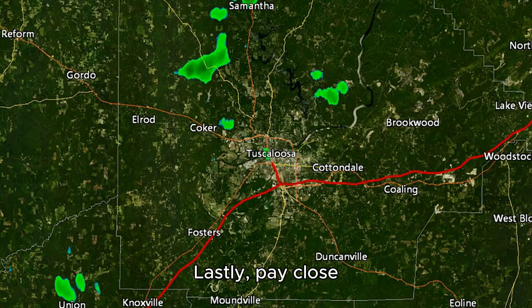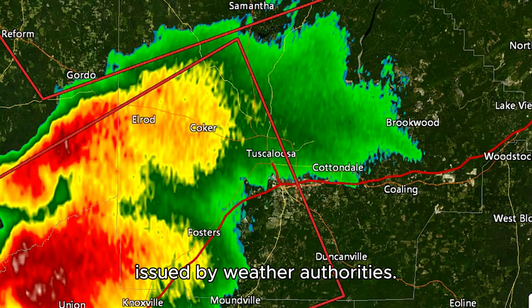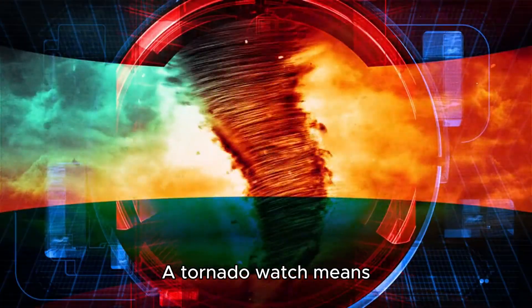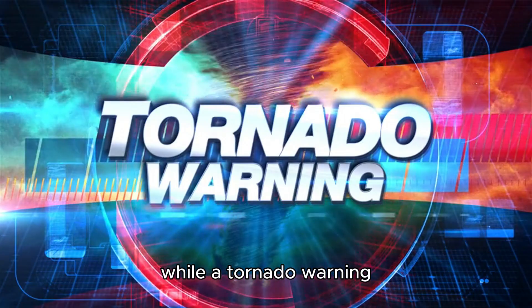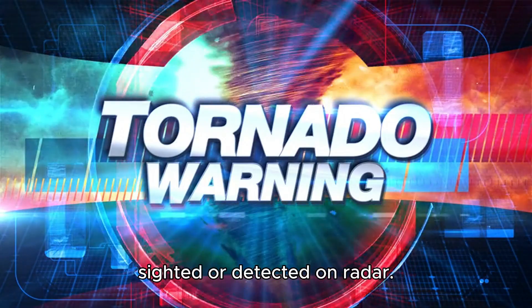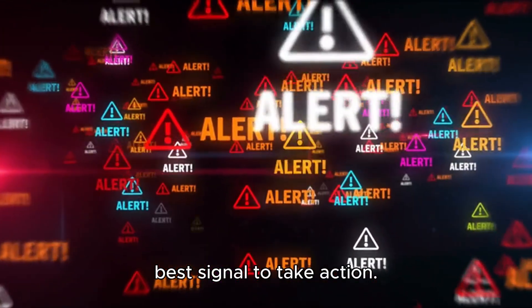Lastly, pay close attention to tornado watches and warnings issued by weather authorities. A tornado watch means conditions are favorable for tornado formation, while a tornado warning means a tornado has been sighted or detected on radar. These warnings are based on real-time data and are your best signal to take action.